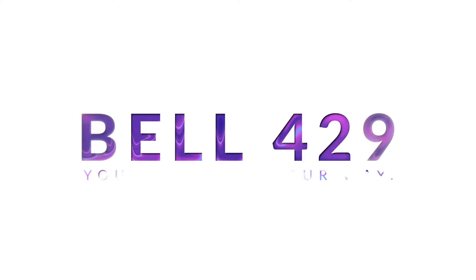Hi, I'm Gary from Helix. Welcome back to the channel. You may have previously seen our videos on the 505 and the 407, but today we're very excited to introduce you to this — the Bell 429.